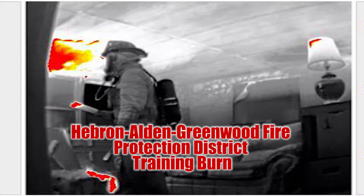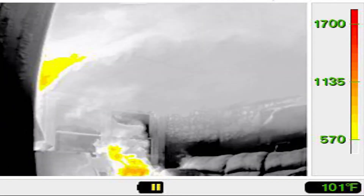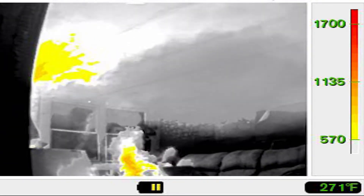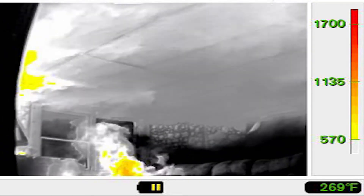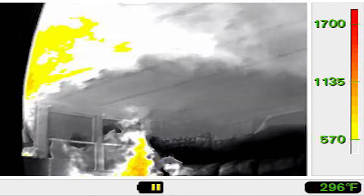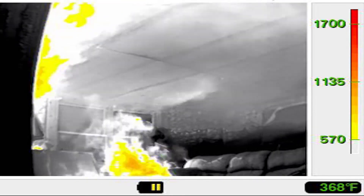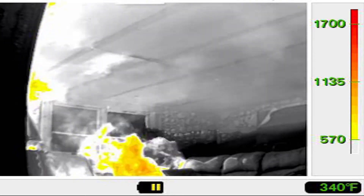This training burn was hosted by Hebron Alden Greenwood Fire Protection District. This video was to show the effects of the inward nozzle on significant fire conditions. The fire load for this fire was pallets and straw, a full-size dresser, end tables, and a full-size couch. The next 30 seconds or so of the video was intentionally left in to show fire growth and spread.